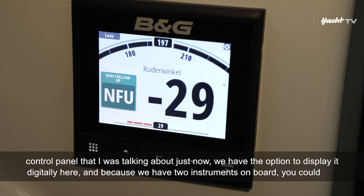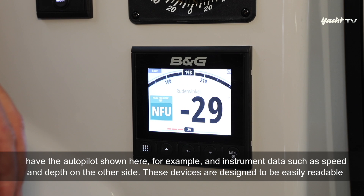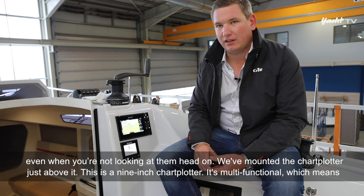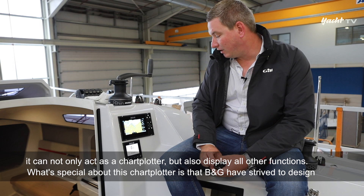Zusätzlich zu dem Autopilot-Bedienteil haben wir die Möglichkeit, das digital darzustellen. Da wir zwei Instrumente an Bord haben, kann man auf einem den Autopilot anzeigen lassen und auf dem anderen die Instrumentendaten wie Bootsgeschwindigkeit und Tiefe. Darüber haben wir den 9-Zoll-Kartenplotter montiert – ein Multifunktionsgerät, das sowohl als Kartenplotter als auch für alle anderen Funktionen genutzt werden kann.